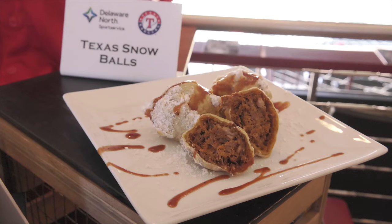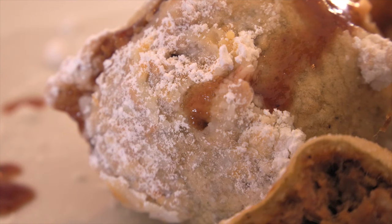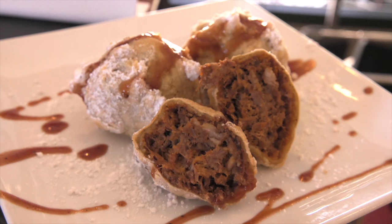These Texas snowballs are popular too, and unique. You're looking at smoked brisket, deep fried in funnel cake batter, topped with powdered sugar and barbecue sauce. It's different, and that's always been the goal here at Globe Life Park.